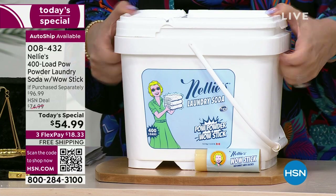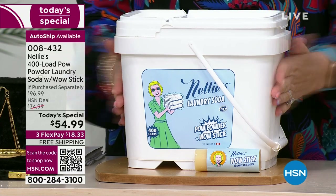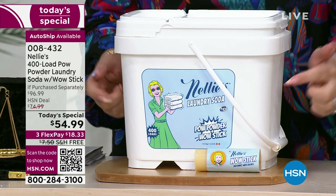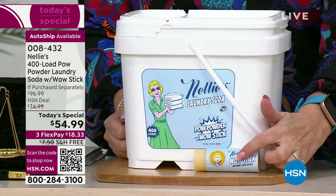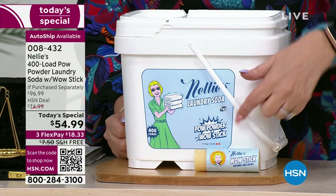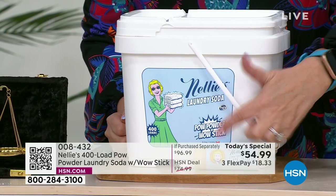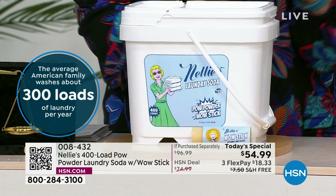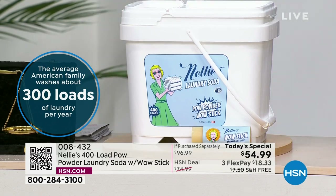For $54.99 plus free shipping and handling — and this is heavy, so free shipping right to your door — you get $18.33 per 400 loads. You also get a bonus stain stick, kind of like the toy surprise inside a cereal box. You have to dig for it — it's inside the tub — but it will get out those tough stains.